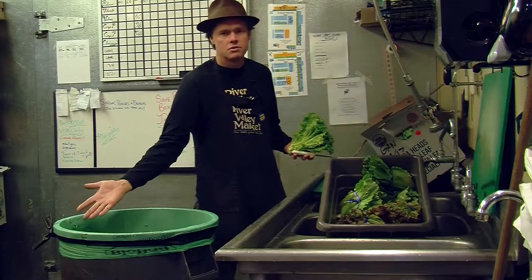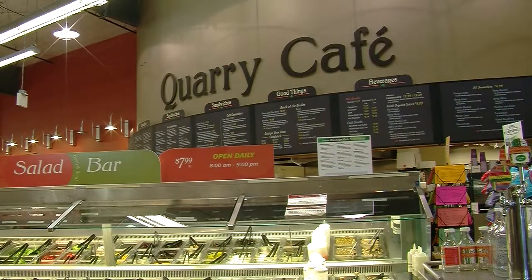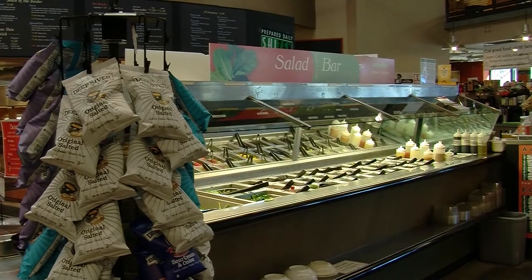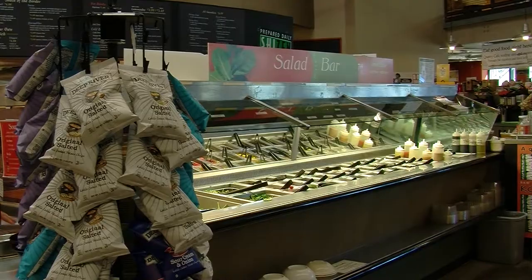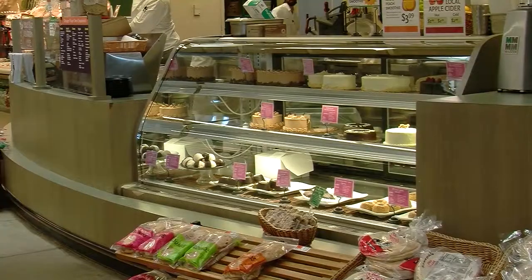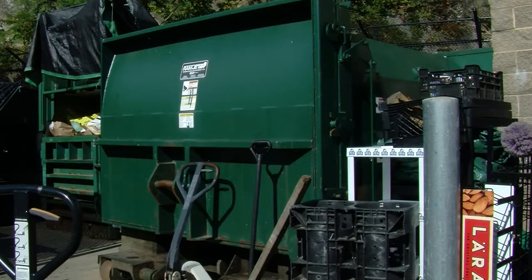We take this out when it's pretty much full and we either save it for local farmers that might need it for chickens or pigs. A lot of people even just compost it themselves at their house. That saves us having to pay to have it taken away, but if people don't take it, then it goes right into our compost compactor.